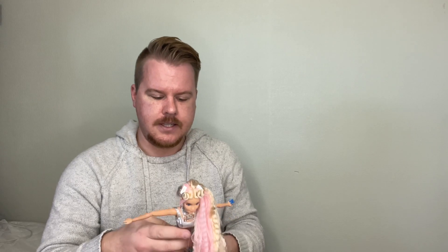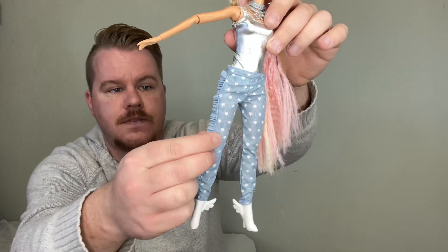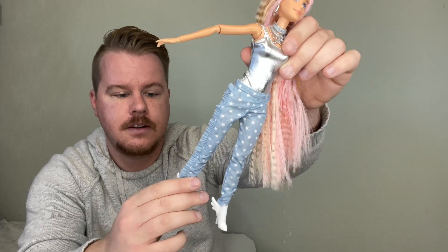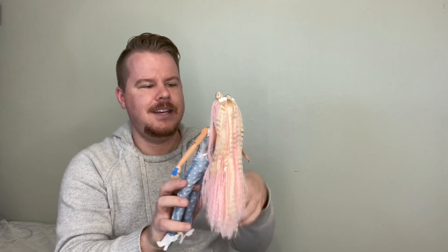Everything that is held together is held together with velcro — the back of the bodysuit and the back of the pants. The pants are supposed to look like denim and they absolutely do. There's fringe on the side of the pants that looks really cool. She is a pointed-heel Barbie and she's cute.